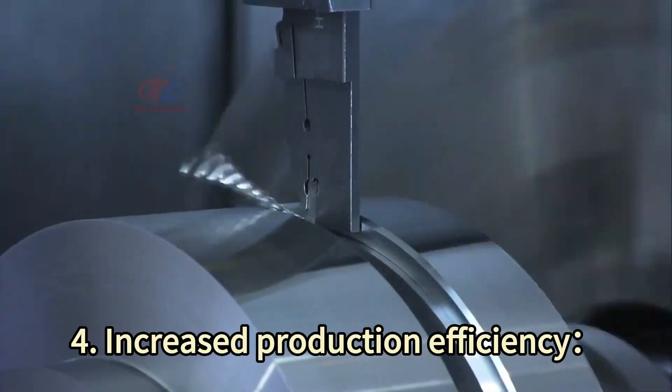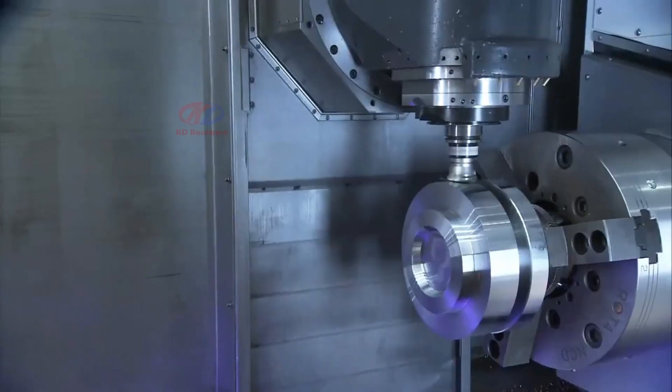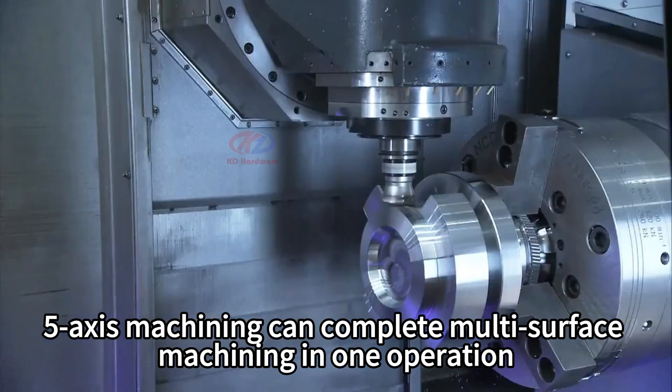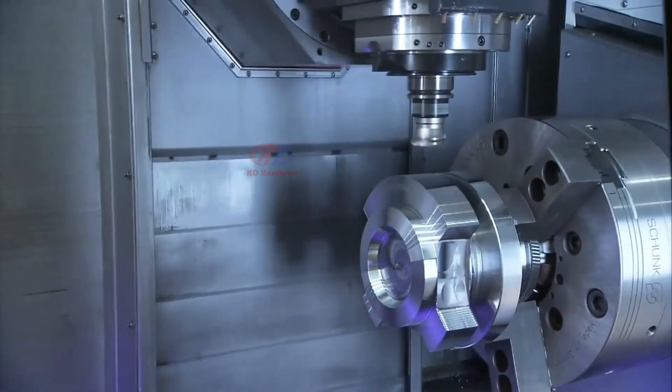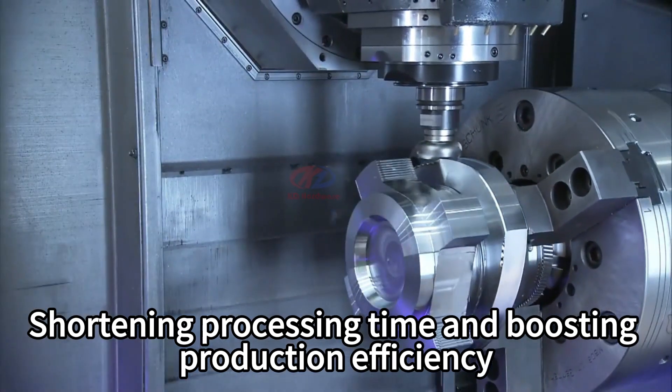4. Increased production efficiency. 5-axis machining can complete multi-surface machining in one operation, shortening processing time and boosting production efficiency.